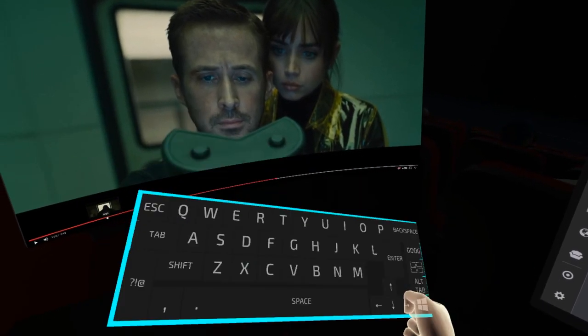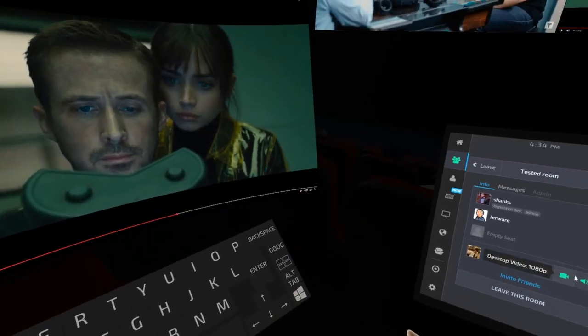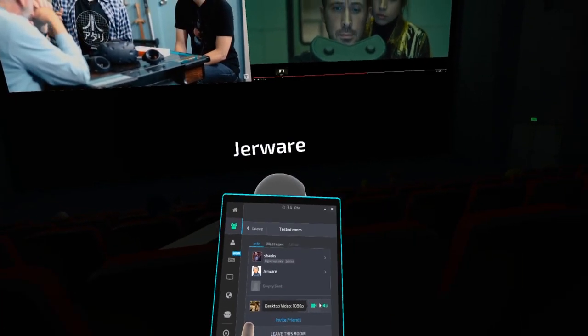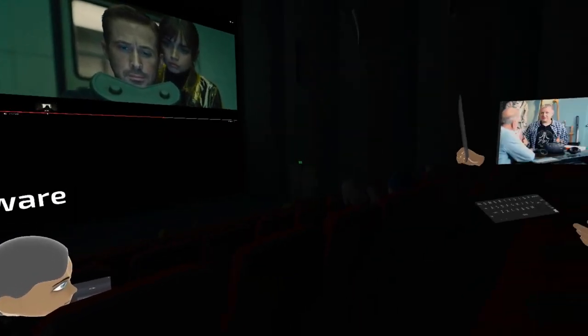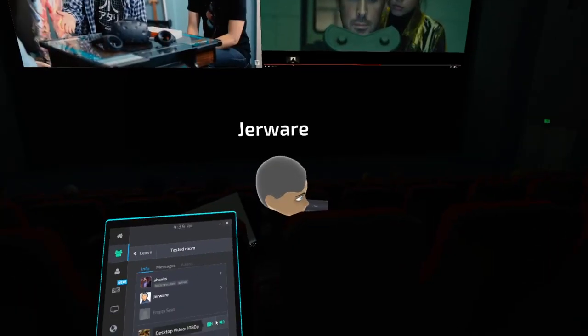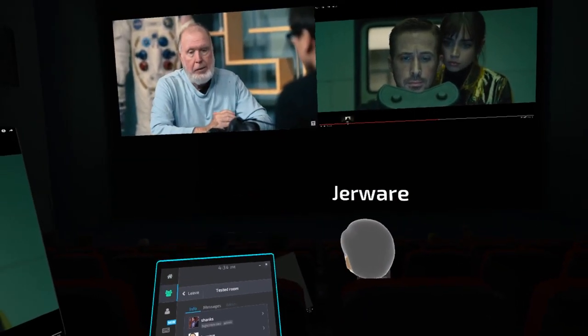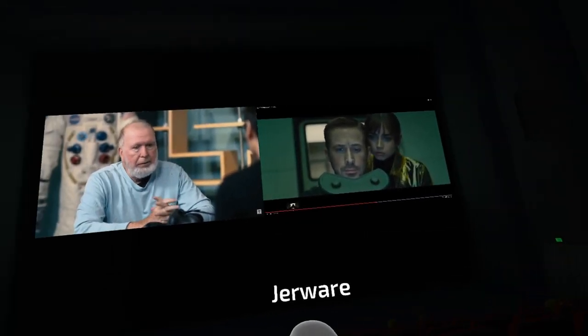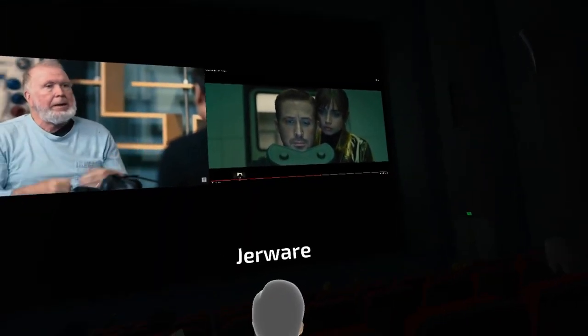What it means to have an operating system in VR: it puts you in a place you can decorate with whatever environment — the environment is the wallpaper. The applications are the virtual windows. Social experiences in VR are always amplified — the lobby before Echo Arena, Rec Room, Big Screen — every social experience has been amped up. But currently Big Screen is limited to four people.